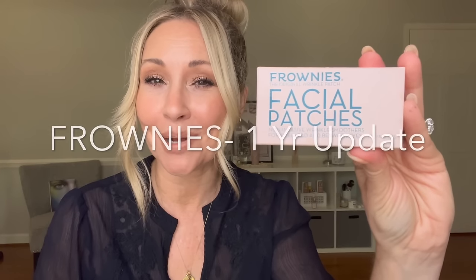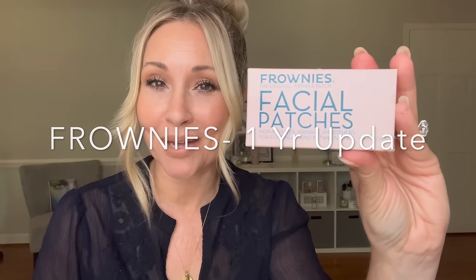Are you curious about frownies? They've been around for like a hundred years. Did you watch my previous video from over a year ago where I did my frownies 'do they work' video? Many of you have asked for an update. I really meant to do a six-month and a year update, but here I am now — I will give you all the information, pros and cons, on frownies. You are in the right place if you've been curious about these iconic facial patches.